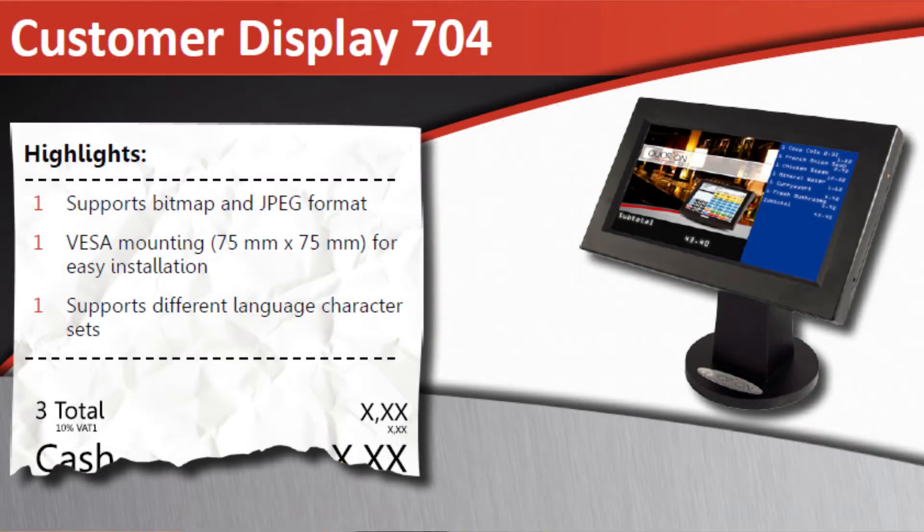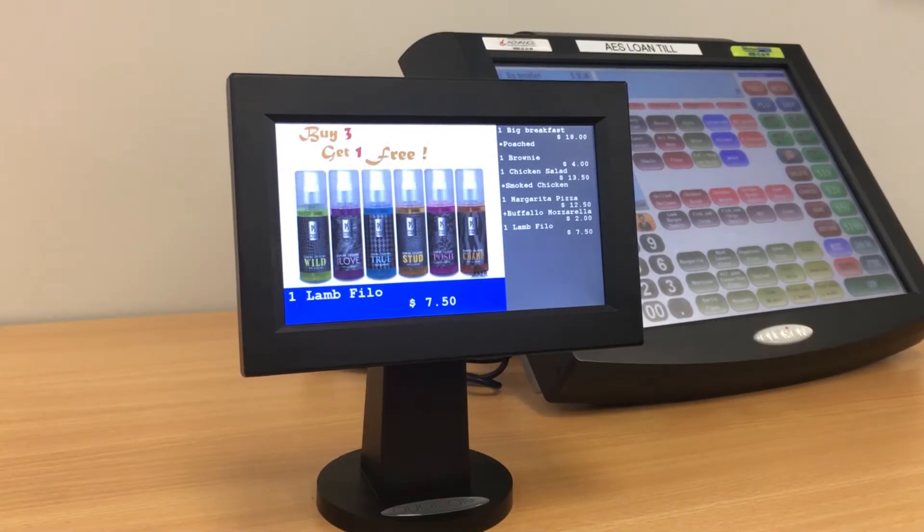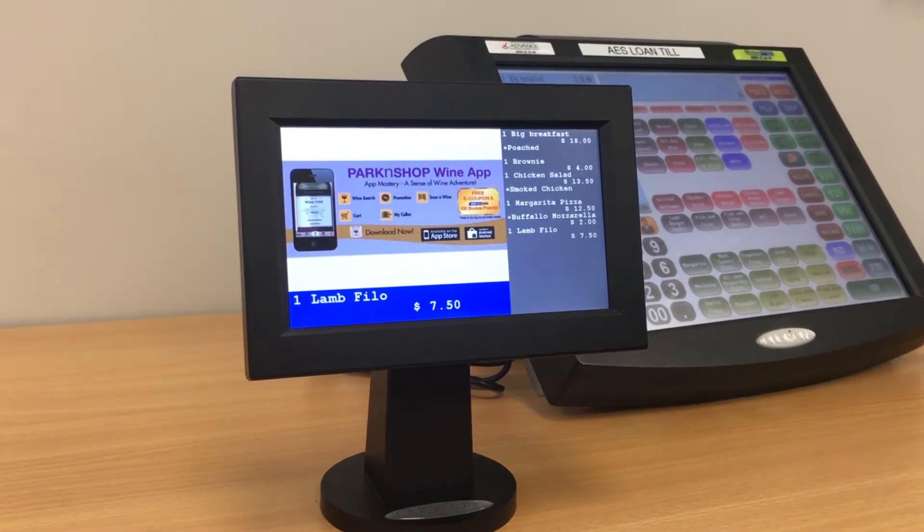Hi, in this video I will talk to you about the Curie and Customer Display 704. This is an innovative customer display that can interactively promote your products and deals, as well as showing the current transaction to the customer. It can even advertise your partners, sponsors, or other businesses, making you additional income.